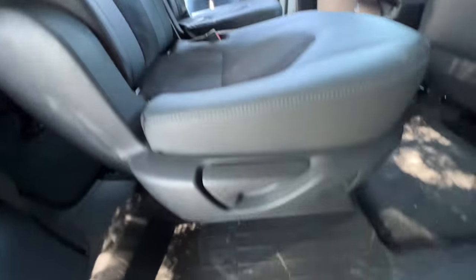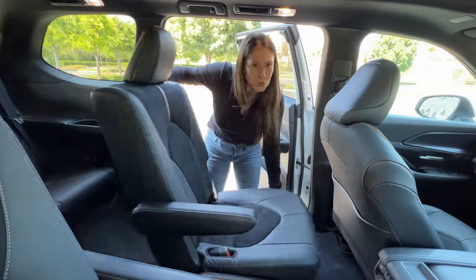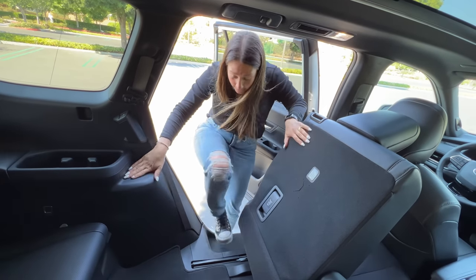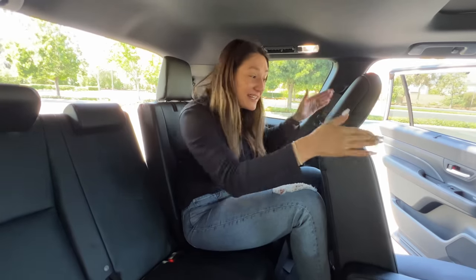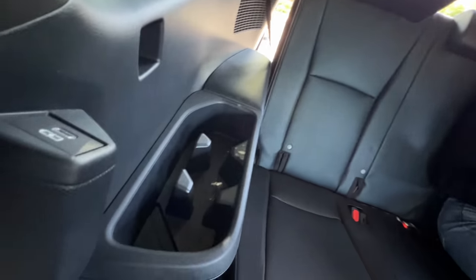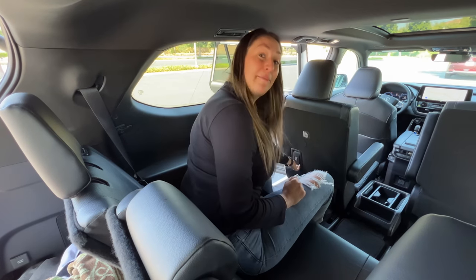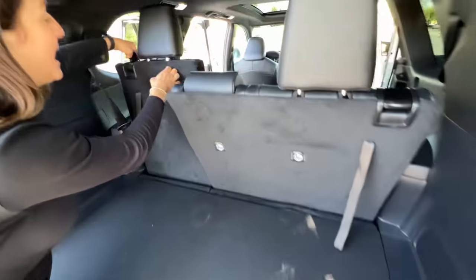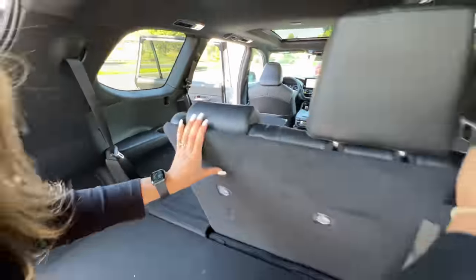There are three levers below the second row seat — the first moves the seat forward and back via a 'super slide' feature, which is great for access to the third row. In the third row, there's enough leg room but headroom is close unless you lean back. There are cup holders on each side, USB-Cs, and vents. Behind the third row you get 21 cubic feet of cargo space, and with all seats folded flat, 98 cubic feet.